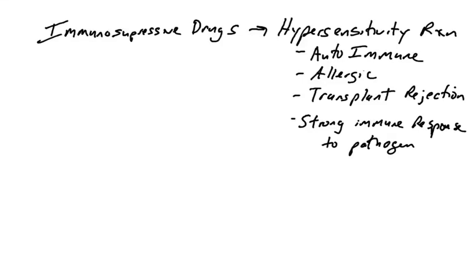Clinicians have a way to manipulate the immune system when its activity is harmful. We're talking about immunosuppressive drugs. Why do individuals take immunosuppressive drugs? It could be for many reasons, many of which revolve around hypersensitivity reactions.